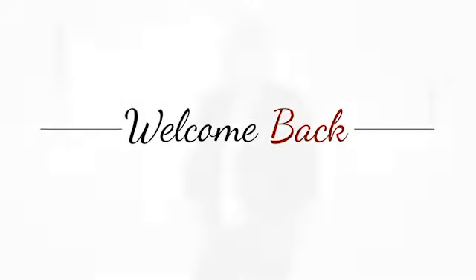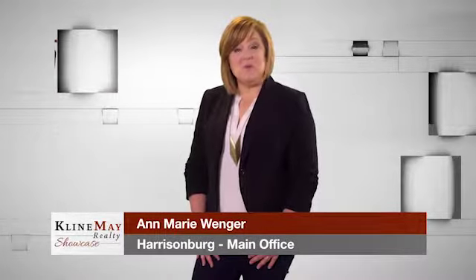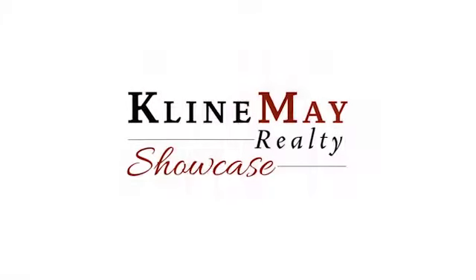When selling your home, Klein May Realty offers free staging services to make your home show more beautifully. Please stay tuned — there's more to come.